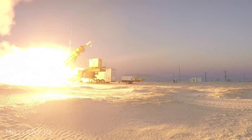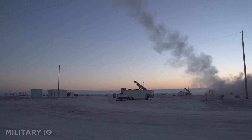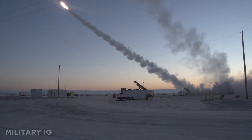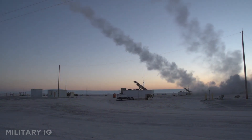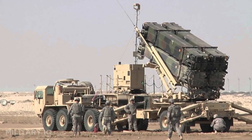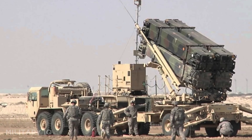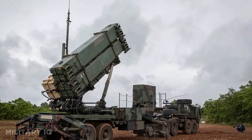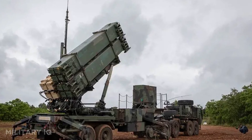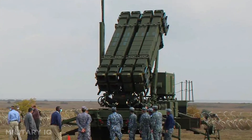The system has been proven in combat across multiple regions, including Israel and Saudi Arabia, where it has successfully intercepted real-world threats. Each missile costs around $4 million, and the Patriot system is now being enhanced with the LTA-MDS radar for even greater detection range and accuracy. Used by more than a dozen U.S. allies, it remains the backbone of American land-based missile defense and a critical shield in global military strategy.